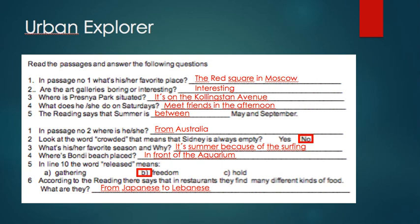For passage number two, question one: what is he or she from? Australia. Question number two: look at the word 'crowded' — that means that Sydney is always empty, yes or no? The correct answer is no. 'Crowded' means there are a lot of people there. Number three: what is his or her favorite season and why? The answer is summer, because of the surfing.